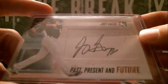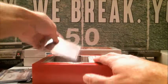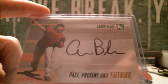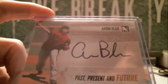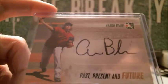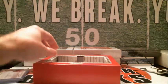Next up we got Joey Gallo — nice prospect — going to the Rangers. Then next up we've got Aaron Blair, and that's going to be going to the Braves. He hit the majors this past season, so that's a Braves hit.